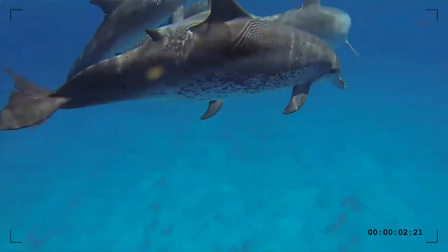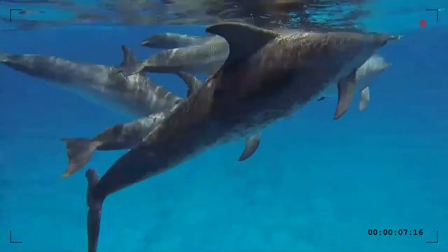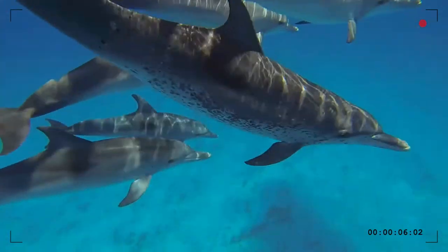The dolphin's gestational period is 11 months and the mother cares for its calf for up to five years with the help of the rest of her group. The species is endemic to the temperate and tropical areas of the Atlantic Ocean.